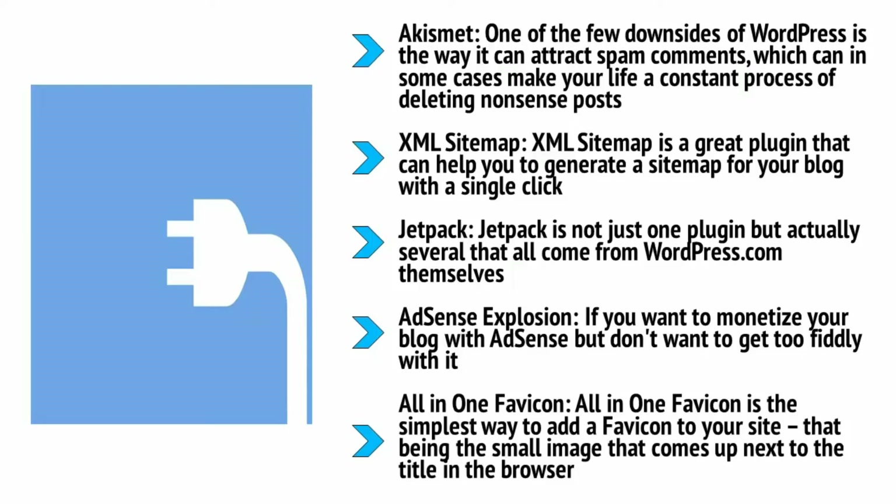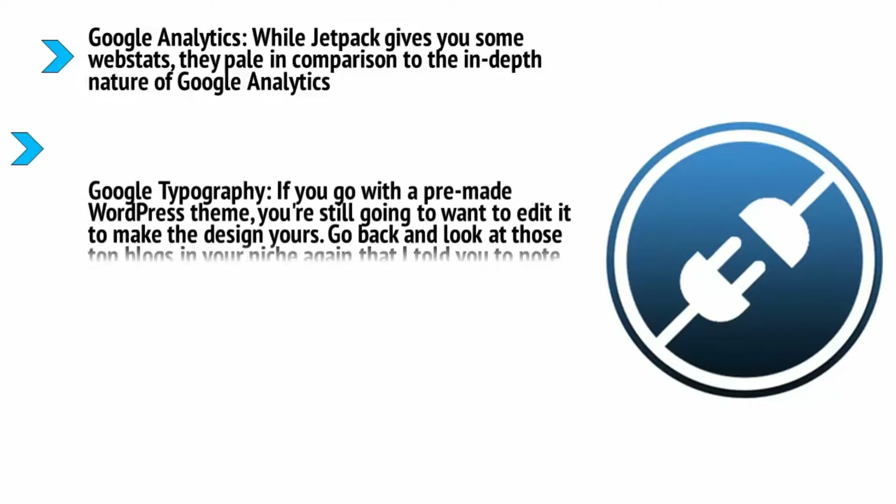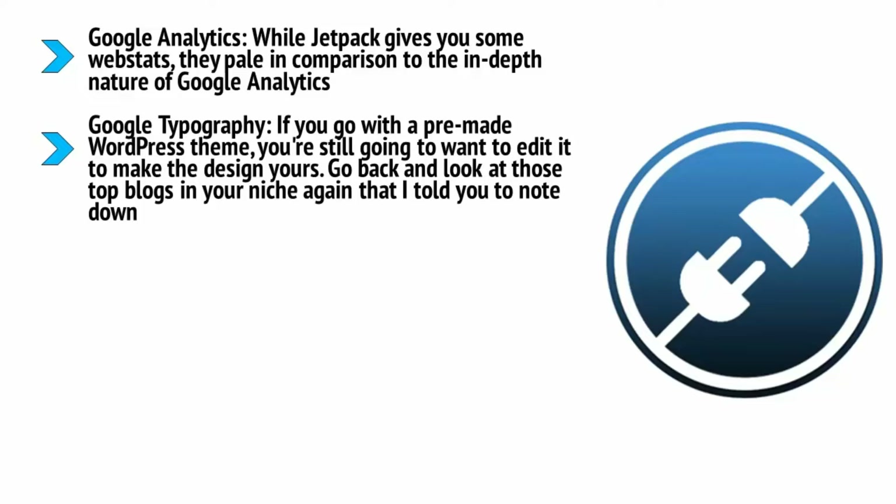You can install Adsense Explosion, add your own AdSense code if you have it, and start profiting right away. All-in-One Favicon is the simplest way to add a favicon to your site — that being the small image that comes up next to the title in the browser. This will make your site look more professional and increase your brand awareness in moments. Google Analytics: while Jetpack gives you some web stats, they pale in comparison to the in-depth nature of Google Analytics, which will really allow you to see how your site is performing and hone it to perfection.